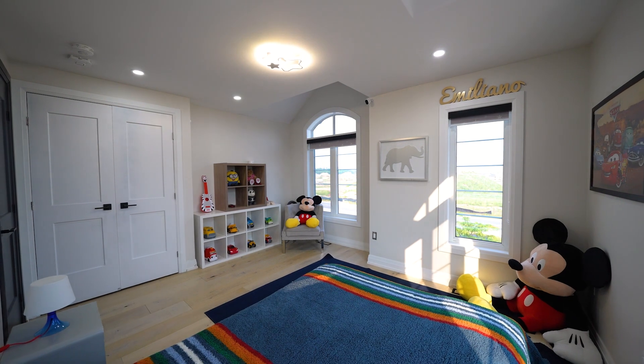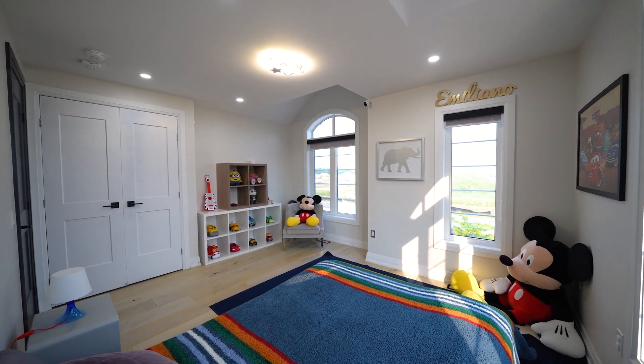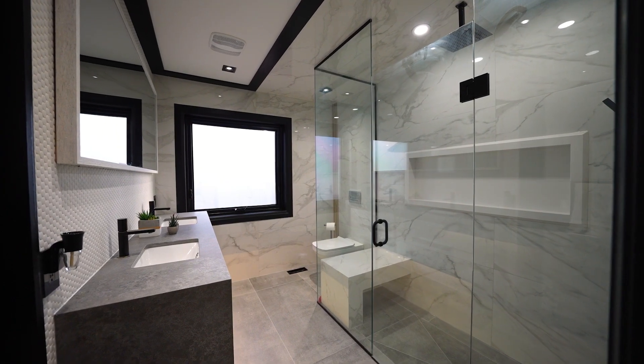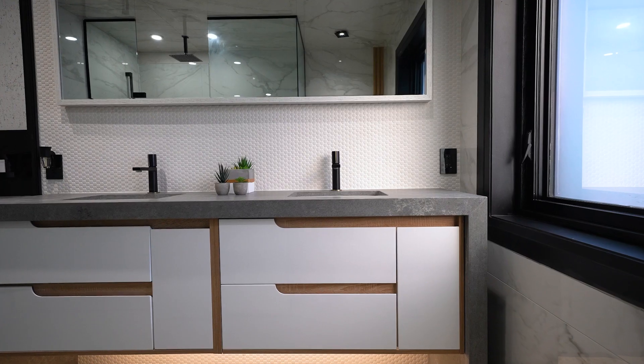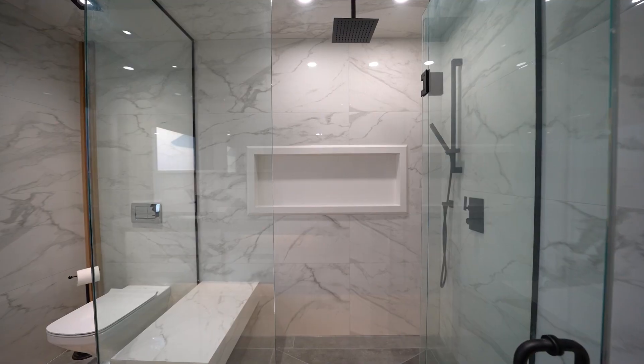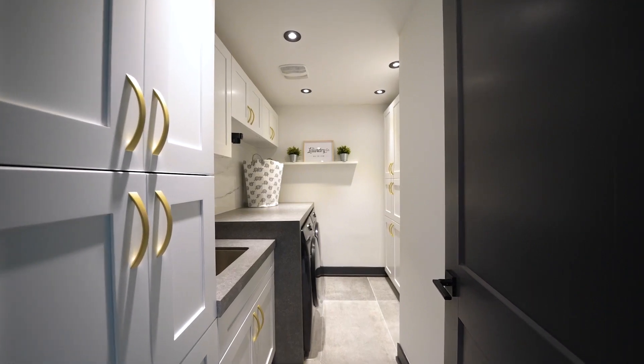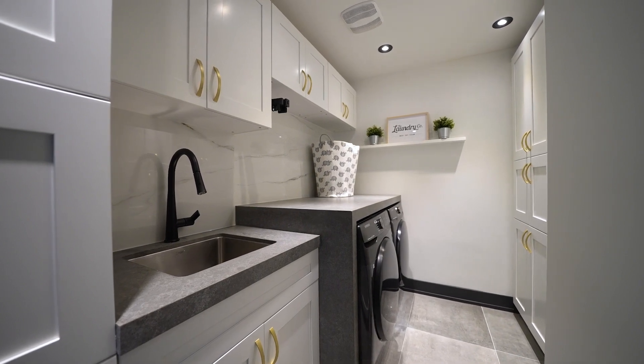The bedrooms in this home are spacious and inviting, complete with built-in closet systems to maximize storage space. A full bathroom adorned with double vanities and modern finishes provides a haven of relaxation and rejuvenation. For added convenience, a well-appointed laundry room with deep storage is ready to tackle all your household needs.